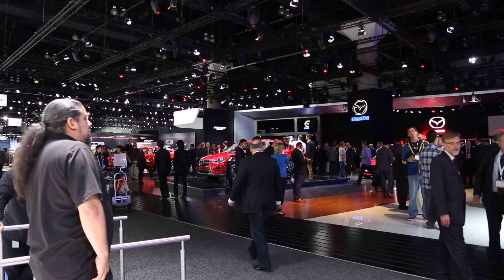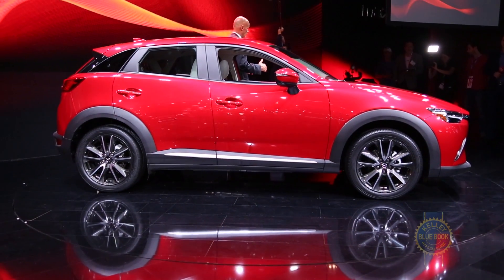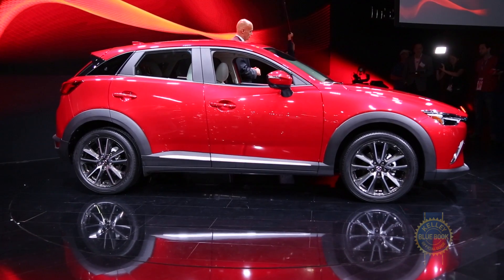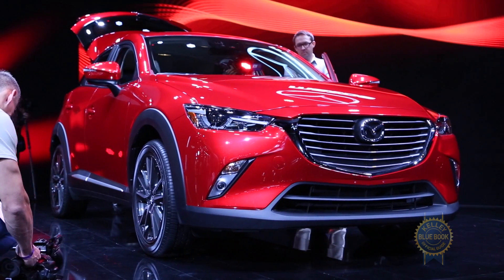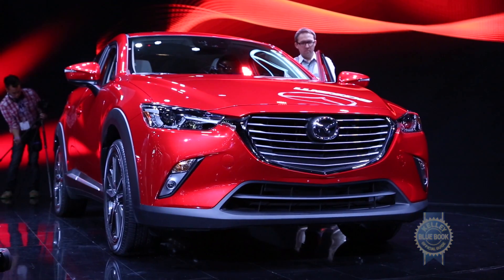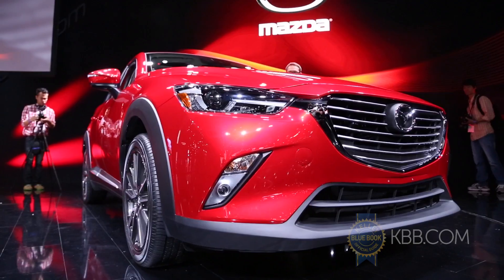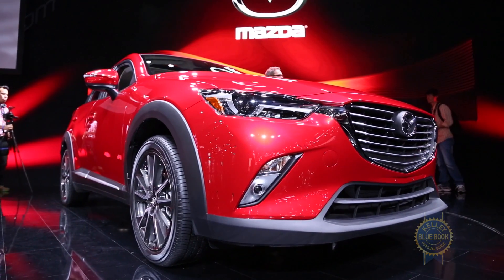The march of subcompact SUVs continues with the introduction of the 2016 Mazda CX-3 at the 2014 Los Angeles Auto Show. Looking like a caricature drawing of a Mazda 3, the CX-3 charms with compact dimensions, evocative body lines, and big black wheel arches that add a dash of ruggedness to an otherwise sexy shape.